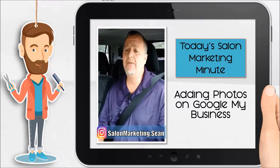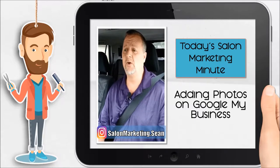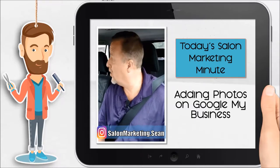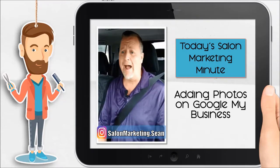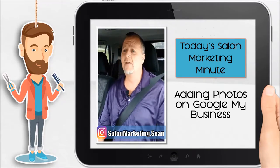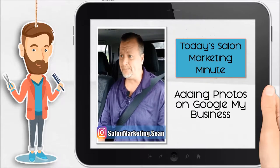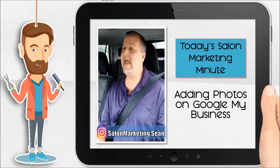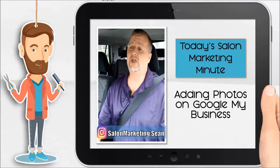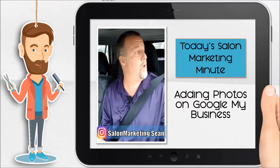Now, with Google My Business, they love pictures from the outside of your building. So you get your picture of your storefront with your photo, with your logos, and your signs, and your hours. But they also love pictures inside. Inside is key because that shows that you're actually a real brick-and-mortar business, that you've got customers coming in, and they are getting the service that you want to give them, which is salon-quality services.